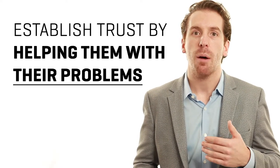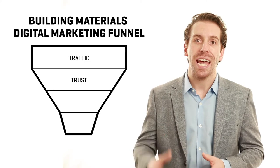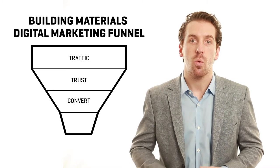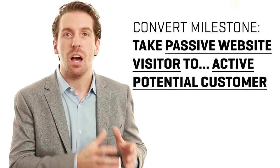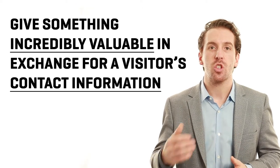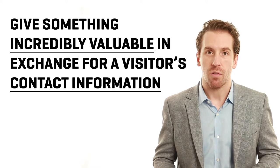Help develop rapport by addressing the pain points they deal with on a daily basis. After developing trust with your audience, you can then begin to introduce opportunities for them to move to the next milestone, which is convert. The convert milestone is all about taking a passive website visitor and moving them to become an active potential customer. The goal is to give them so much value that they will give you their contact information in exchange for what you're offering.